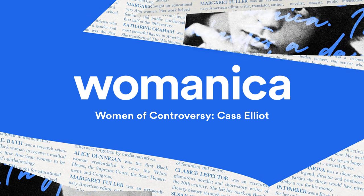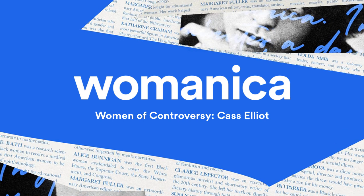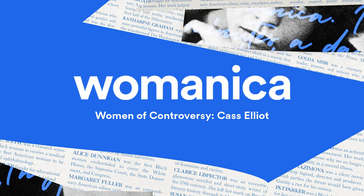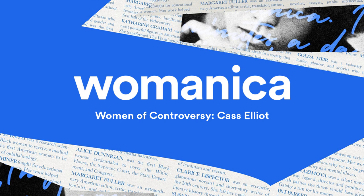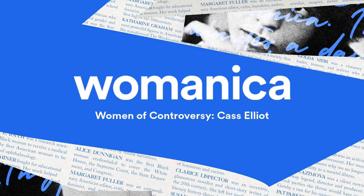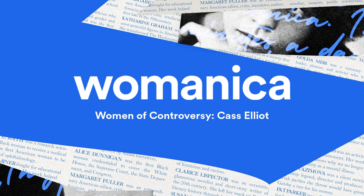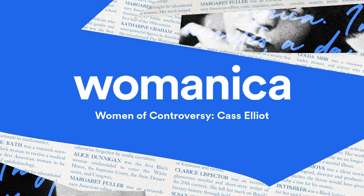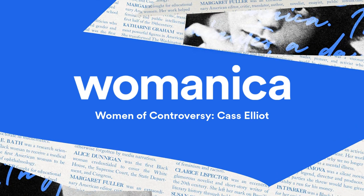As Cass once said, the unique thing about music is that if you are good, you can always create a place for yourself. If you're making good music, man, there's so much room. All month, we're talking about women of controversy. For more information, find us on Facebook and Instagram at womanicapodcast. Special thanks to Liz Kaplan, my favorite sister and co-creator. Talk to you tomorrow.